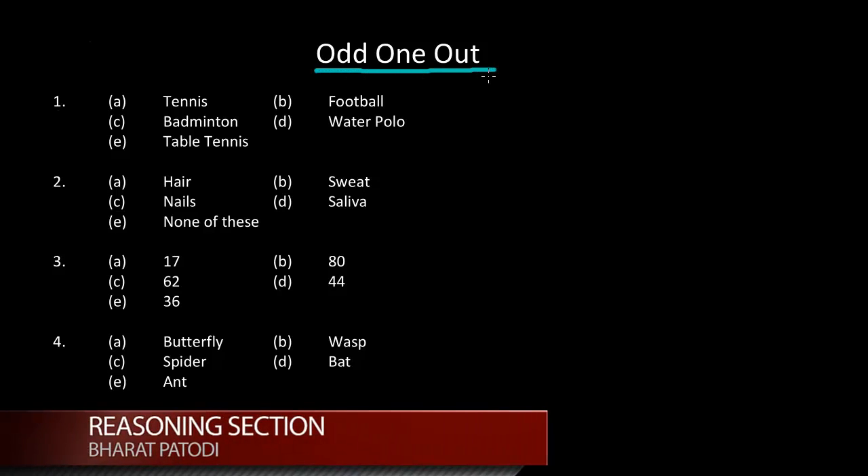This is the odd one out lecture. We will be talking about questions like these.